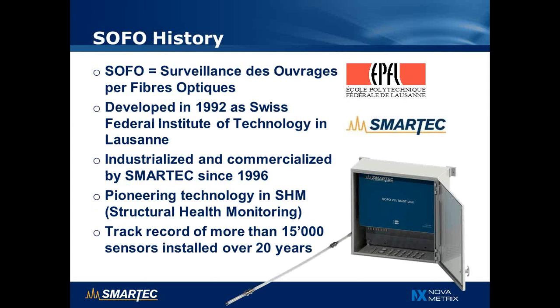SOFO was invented in 1992 at the Swiss Federal Institute of Technology in Lausanne. Originally the name SOFO came from the French "Surveillance des Ouvrages par Fibre Optique," which in English means structural monitoring by optical fibers. After development at the EPFL, it was later industrialized and commercialized by Smartech starting in 1996 — almost 20 years into the commercial phase and more than 20 years since the original development, making it one of the pioneering technologies in structural monitoring. To date, we have installed more than 15,000 sensors in hundreds or even thousands of structures.